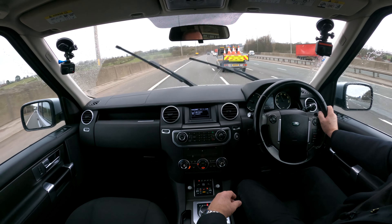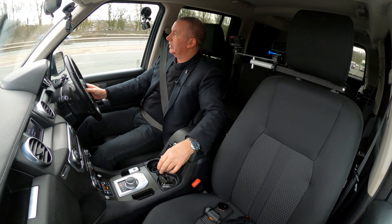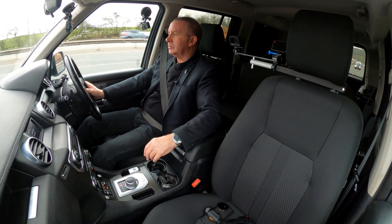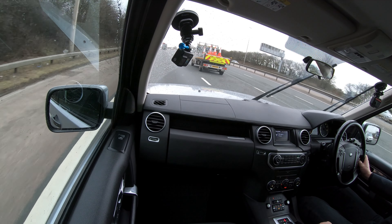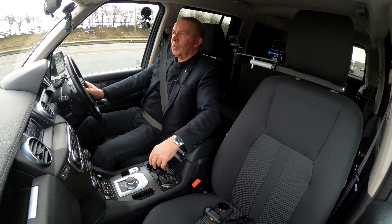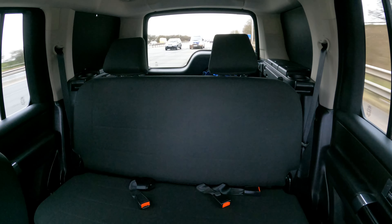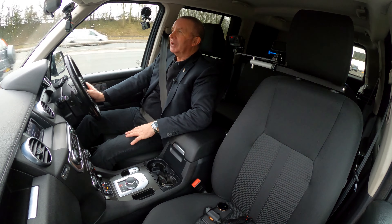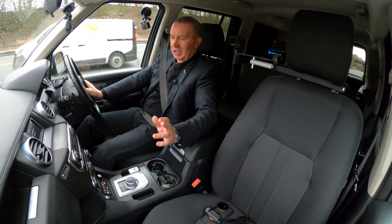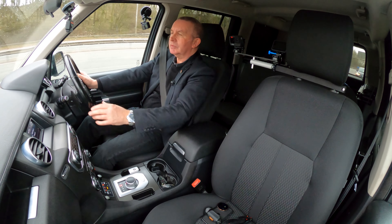There's no tyre noise to speak of. In a Discovery you've got less noise and less feel through the steering wheel than a Range Rover Sport, but it drives equally as good, and as far as I know I think it's the same chassis. Very, very comfortable car. The wipers are perfect, we have a rear wash-wipe - that's all good too. Whoever's had this car has looked after it, or this van, really well. When you see some of them that get abused, this is a very good example.